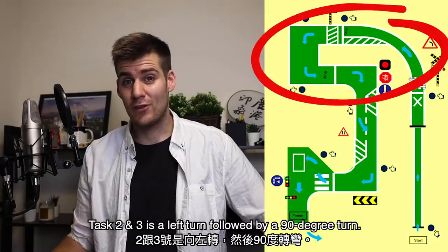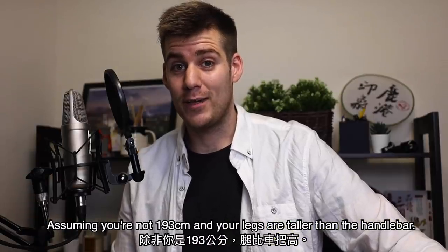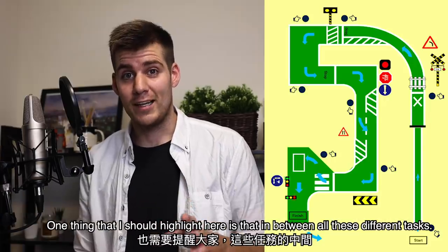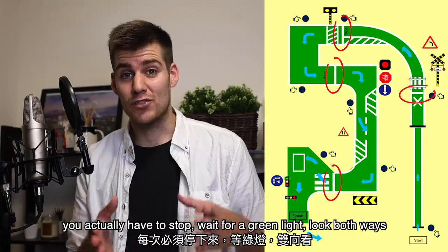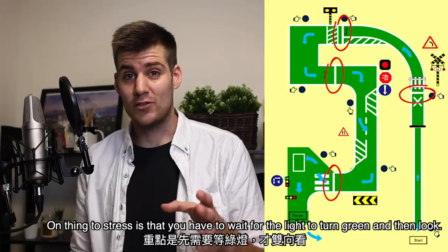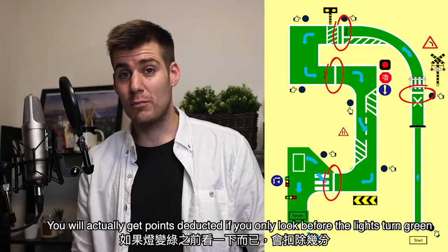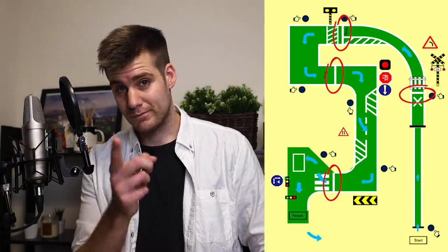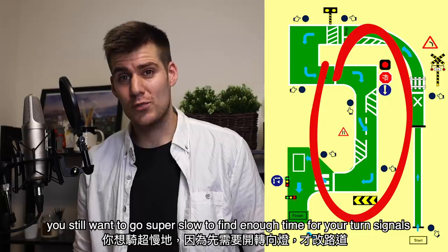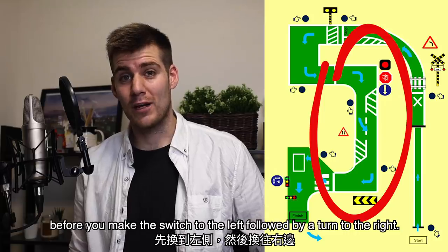Task two and three is a left turn followed by a 90 degree turn, which shouldn't be a problem for anyone — assuming you're not 193 centimeters with legs taller than the handlebar making it almost impossible to make a left turn. One thing to highlight is that in between all these different tasks you actually have to stop, wait for a green light, look both ways, and then continue. It's important to stress that you have to wait for the light to turn green and then look — you will get points deducted if you look before the lights turn green but not afterwards. Task number four is a lane switch, and although there's no time limit here, you still want to go super slow to find enough time to turn on your turn signals before you make the switch to the left followed by a turn to the right.